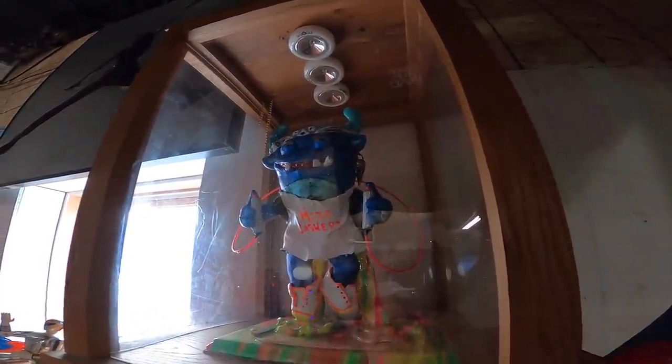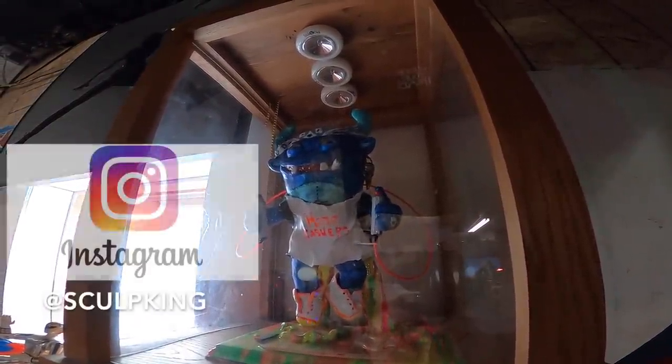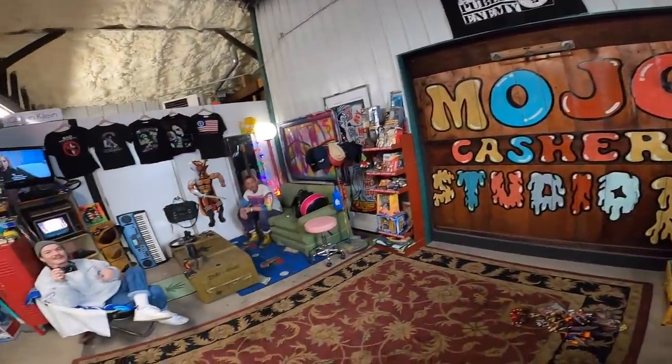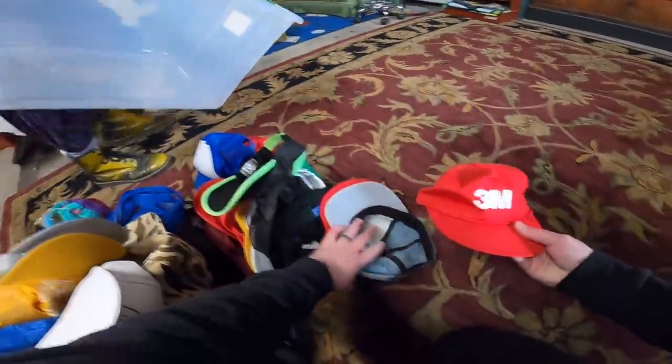What the heck is this? That is something that our buddy Sculpt King, Justin Canada made us, man. It's the mojo monster. That is awesome. Holy crap. There's probably like another tons of tubs.